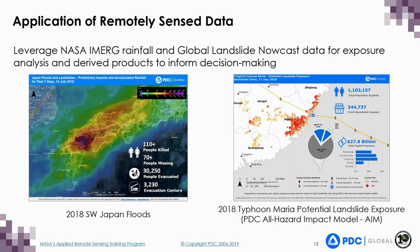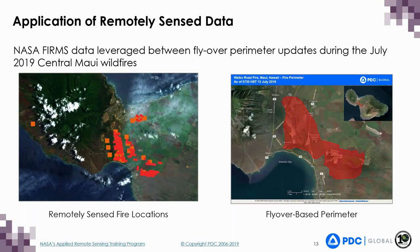The exposure depicted was derived using PDC's all-hazard impact model called AIM, which provides scientifically reliable information about the potentially exposed built environment and vulnerable populations. This example demonstrates how NASA FIRMS data was leveraged between flyover perimeter updates during the July 2019 Central Maui wildfires. These remotely sensed data were especially useful during times when it was not safe to conduct a flyover by helicopter, helping provide continuous support for situational awareness during this event.